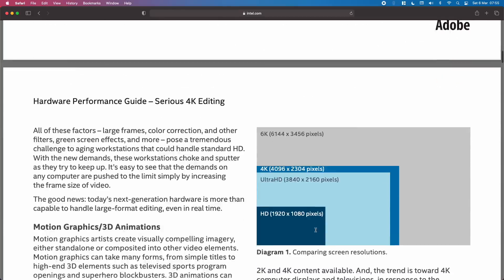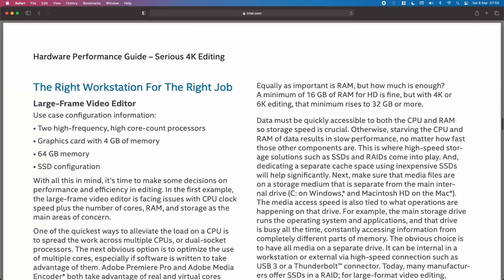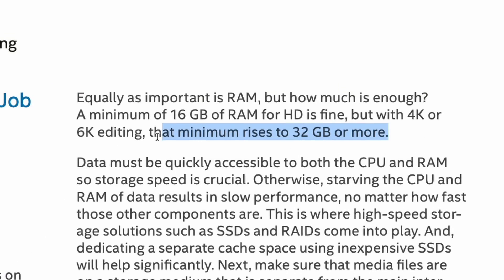The 8 gigabyte M1 especially will handle these workloads by swapping like crazy to the SSD. 8 gigs of RAM shared between CPU and GPU is just not enough to do 4K video editing — nobody would have seriously considered that before the M1. Have a look at Intel's white paper on the subject: they recommend 32 gigabytes of RAM for serious 4K video work, and conventional wisdom is that you also need a GPU with 8 gigs of dedicated video RAM. So it's no surprise that some people using their M1 Macs for very heavy workloads are seeing high amounts of data written to the SSD.